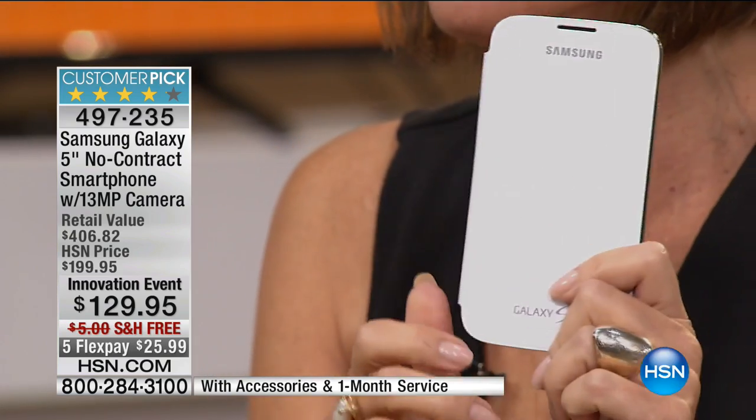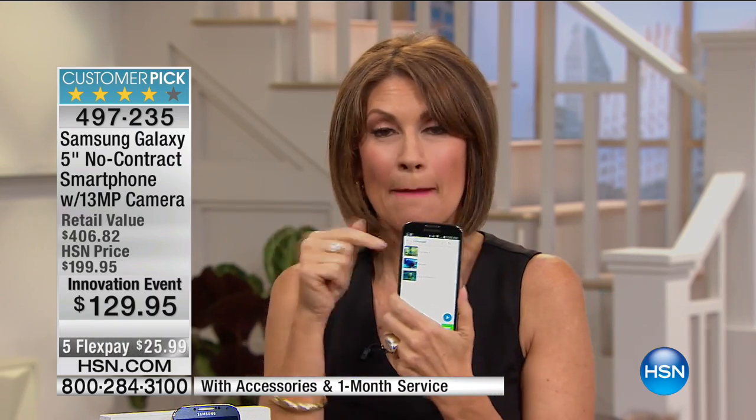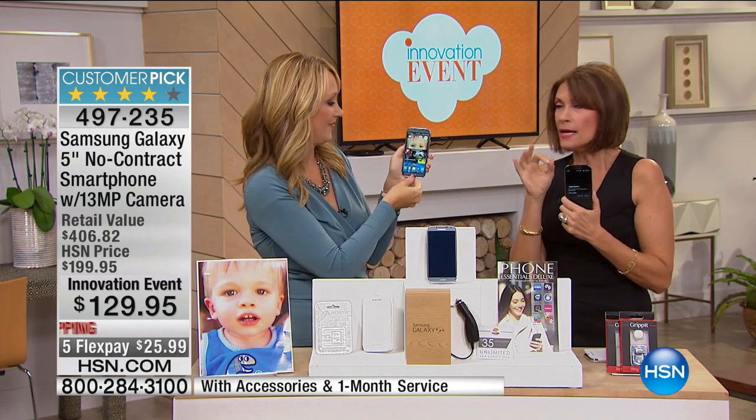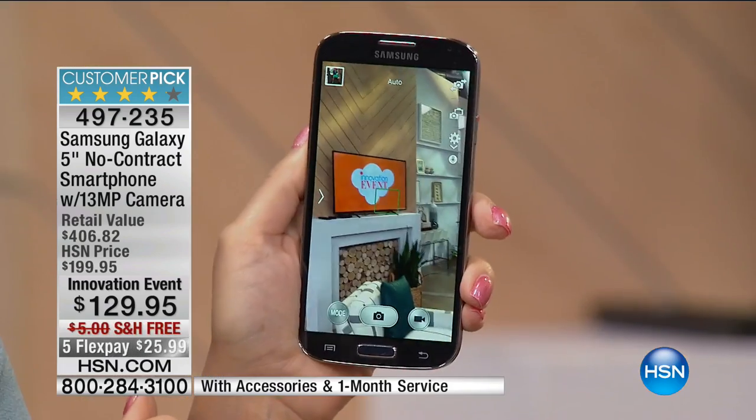Unlimited data — that is the killer right there. Not only are you getting the most amazing phone, but this Samsung-branded case is included — you just open it up. And think about what you paid for a camera two or three years ago — this has 13 megapixels right in here. I was out in Las Vegas with friends and we compared this side by side with another phone. The quality of the pictures on the Samsung was jaw-dropping.